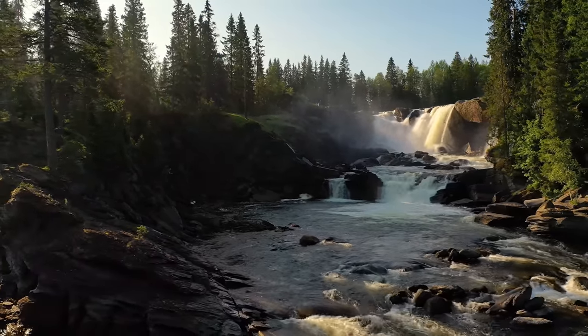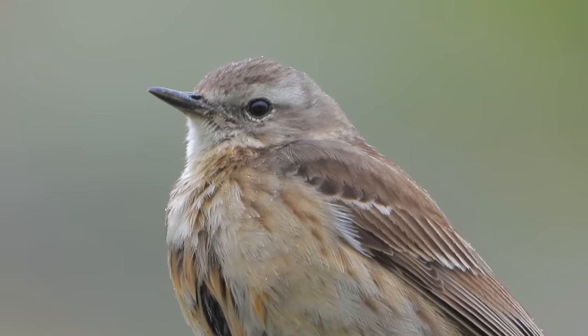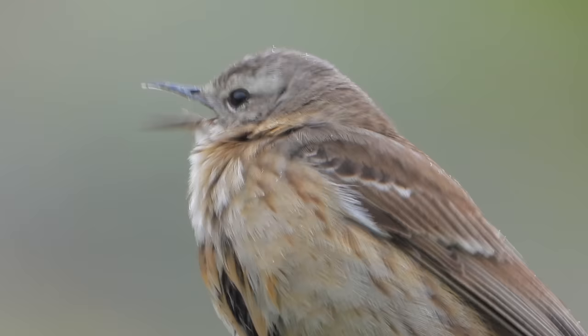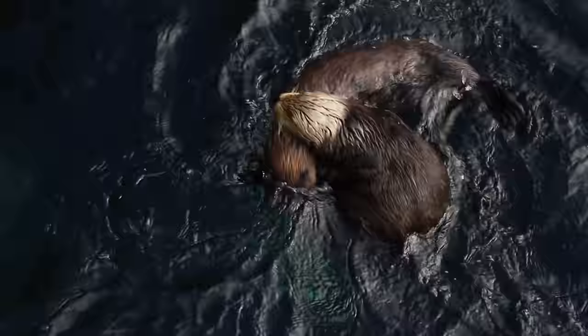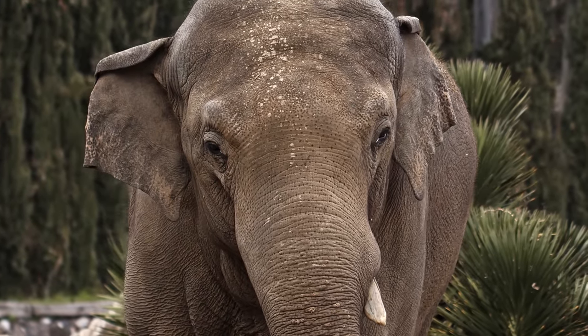On Earth, there are many tool-using creatures. From birds using tiny cactus needles to help them spear grubs, to sea otters using stones to crack open clams, it is through the use of tools that they accomplish their goals of survival.